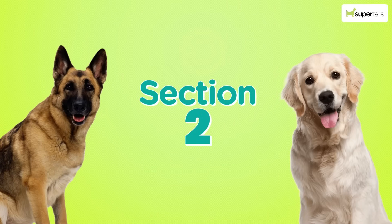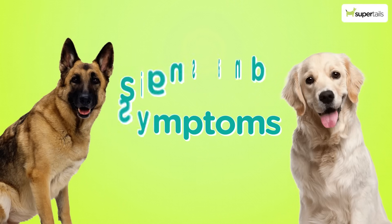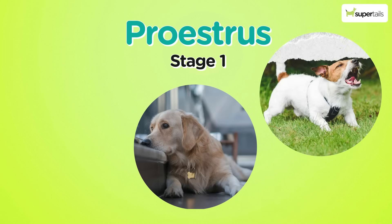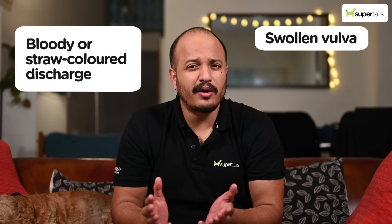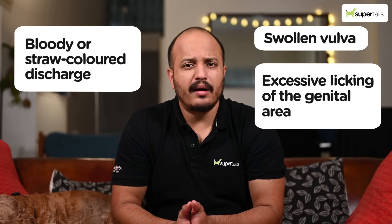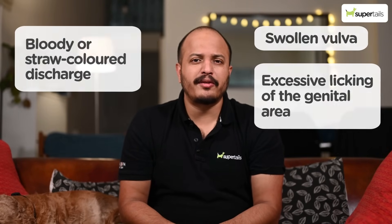Moving on to the second section, we're going to be talking about the signs and symptoms of the estrus cycle. Pro-estrus is the initial stage where you might see changes in behavior, irritability, and sometimes a bloody discharge. It usually lasts about nine days. You'd notice a swollen vulva, bloody discharge or a straw-colored discharge, and excessive licking of the genital area.